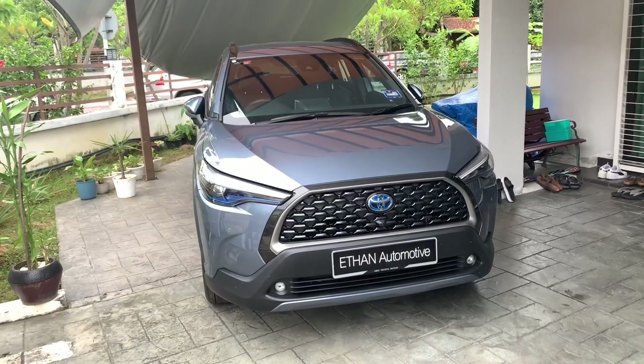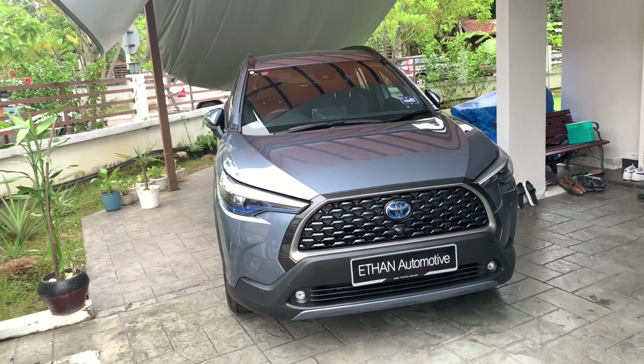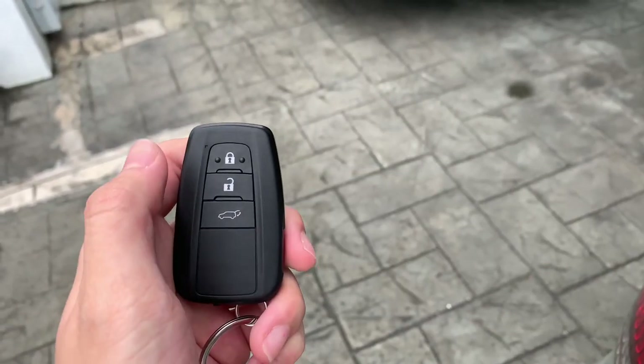Good morning everybody, welcome to my channel. In this video I'm going to be doing a full review of a 2022 Toyota Corolla Cross. You've got your newer style Toyota Corolla Cross key fob.